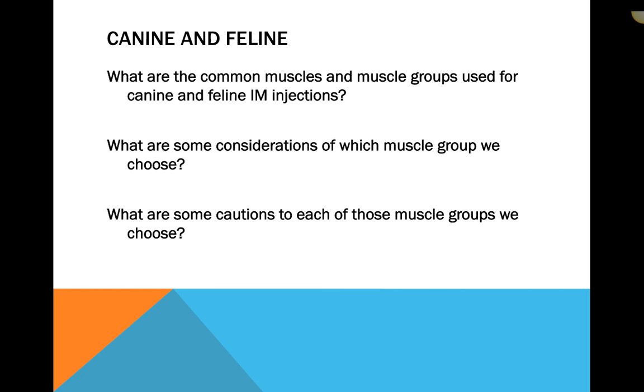Certain drugs benefit from slow absorption — for example, vaccinations. We don't want a massive, quick systemic reaction, so vaccines typically go subcutaneously. Many sedations for dogs and cats go intramuscularly because we want that 15-to-20-minute window of gradual sedation. With general anesthesia, we want rapid onset, so it's given intravenously. Some medications can go all three routes; others cannot. Some cause tissue sloughing if given incorrectly, so we must know the safety and expectations for each route.